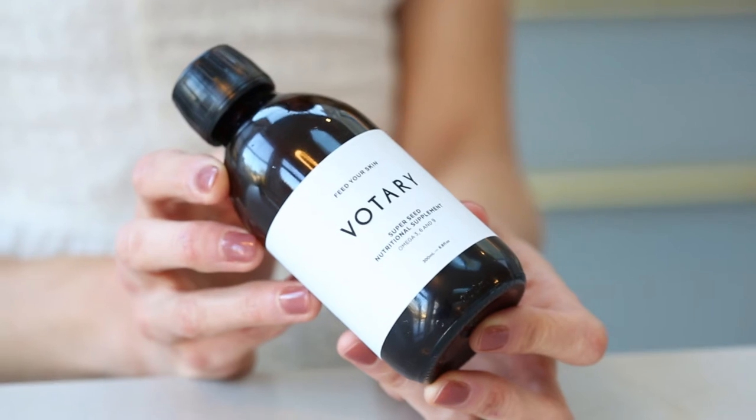If you want plump hydrated skin that glows from the inside out, glossy hair and strong nails, Super Seed Nutritional Supplement is for you. It moisturises and supports your skin's health from the inside out. Think of it as your internal moisturiser.